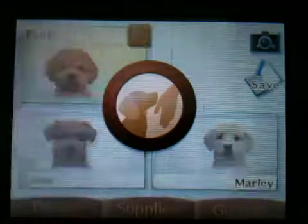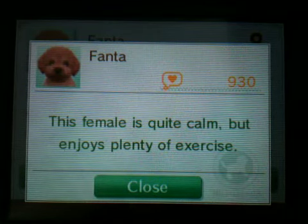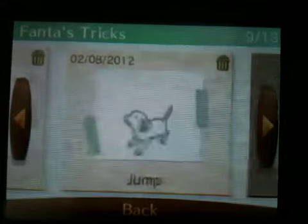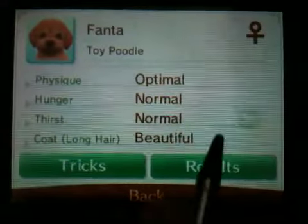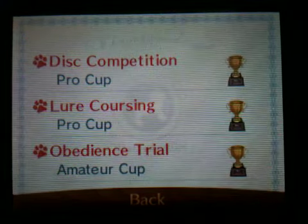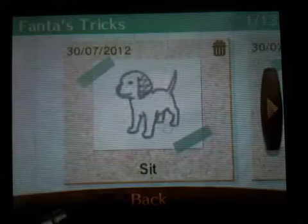This is going to be a kind of long video. Fanta is my Toy Poodle. She is optimal, normal, normal, beautiful, long hair, female. She's got 930 owner points and her personality is: this female is quite calm but enjoys plenty of exercise. Her tricks are sit, pull, write, lie down, bang, spin, roll over, sit up, and jump. Her results are Pro Cup in Disc and Pro Cup in Lure Coursing — meaning she's in Master Cup for both. And she's won Amateur Cup for Obedience, so she's in Pro Cup.